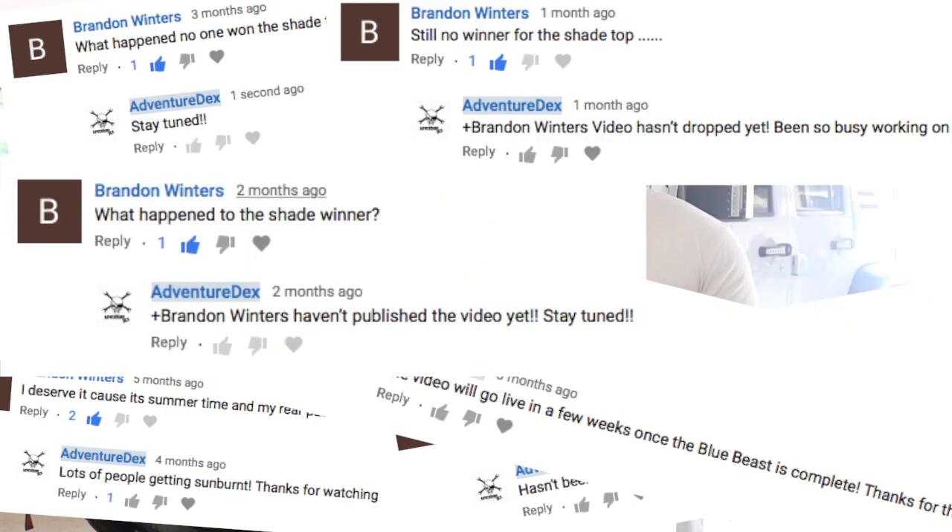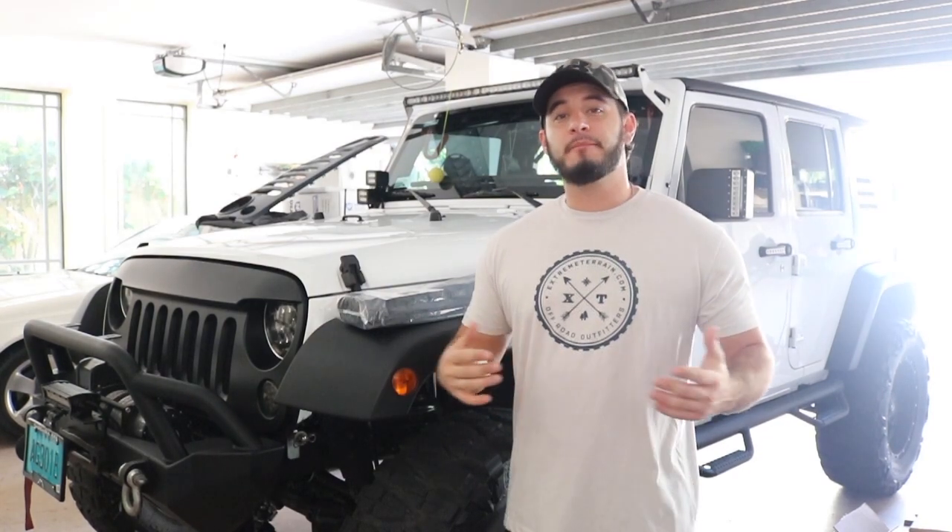I don't know exactly who you are, but Brandon Winters, you are the winner of the custom Adventuredex alien sunshade! Congratulations — I'm gonna send it to you, I hope you enjoy it. I respect somebody who never gives up.